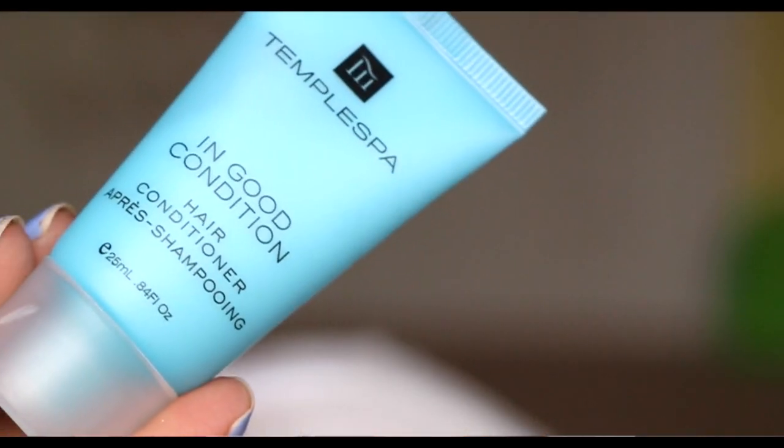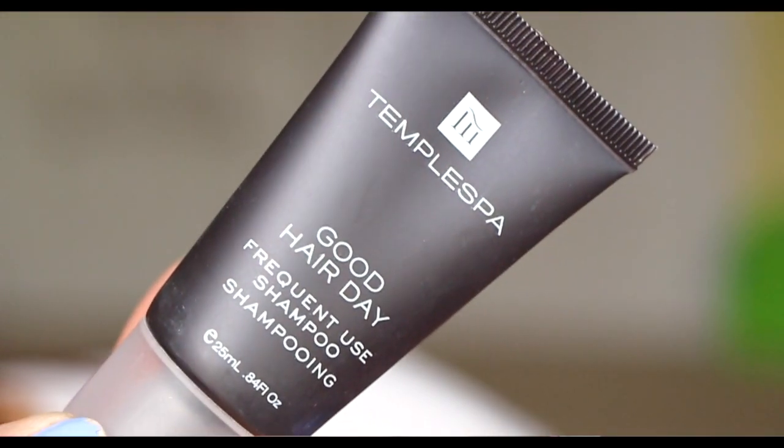Temple Spa 'In Good Condition' hair conditioner. There must be a shampoo in here because there's a conditioner. I think I saw someone's video and they told me they really liked the shampoo and conditioner, and wanted to purchase the full size. Let's open up the little pouch — yep, here's the shampoo: 'Frequent Use Shampoo.' That's a funny name.